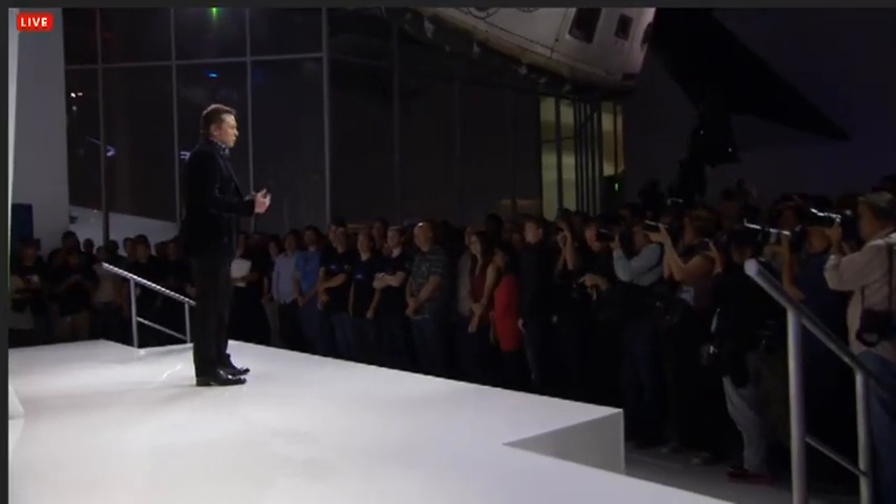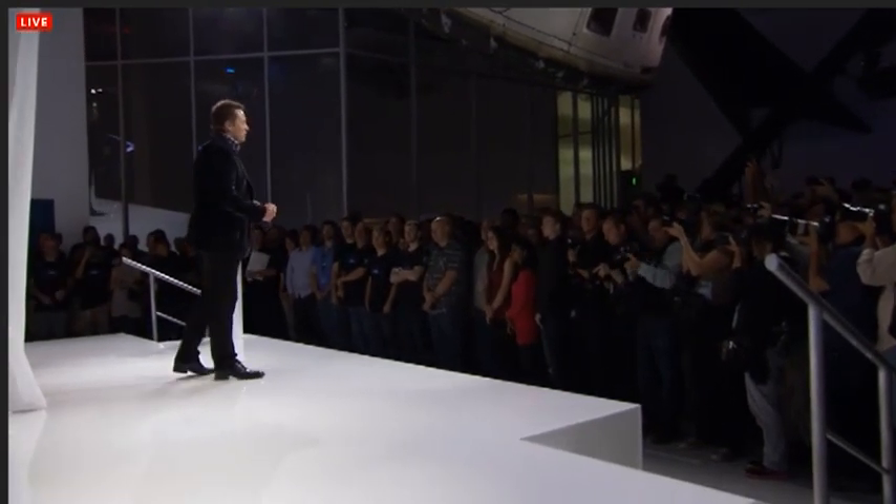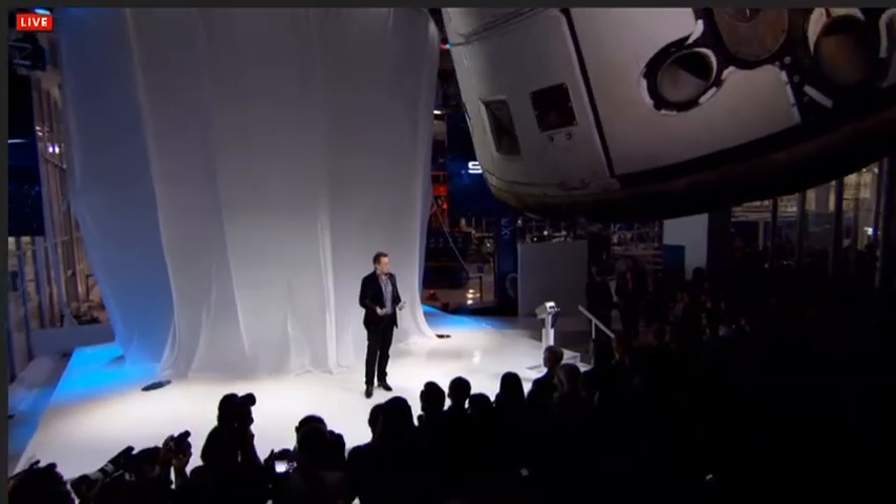Welcome everybody to Hawthorne, headquarters of Space Exploration Technologies. We're here to unveil Dragon version 2.